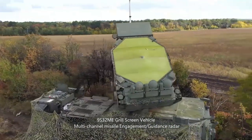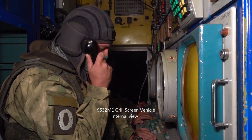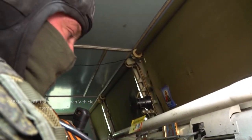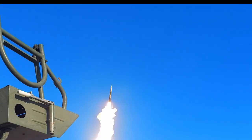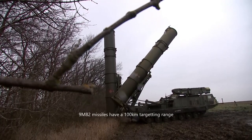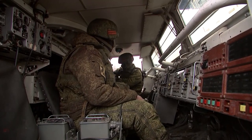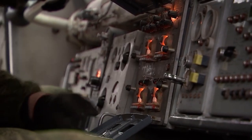Russian radio communications during the launch sequence are heard: launch number 34, altitude 600, acknowledged — launch confirmed.